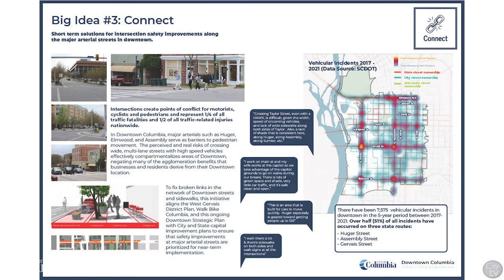The third big idea is to connect downtown. From our analysis, we know that a quarter of all traffic fatalities and half of all traffic-related injuries nationwide occur at intersections. By focusing on improvements to these intersections, we increase safety for downtown residents, visitors, students, and workers.